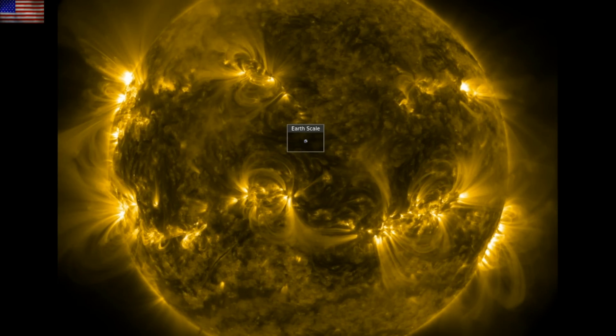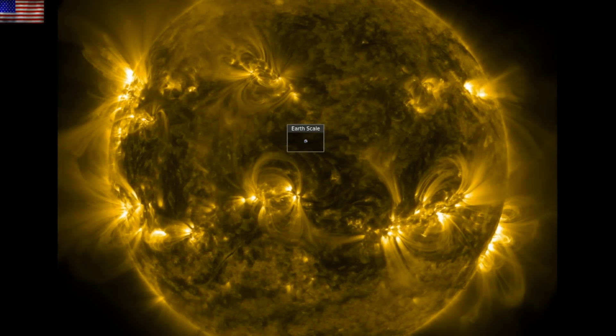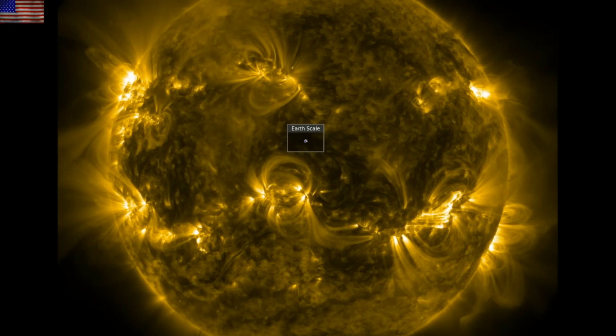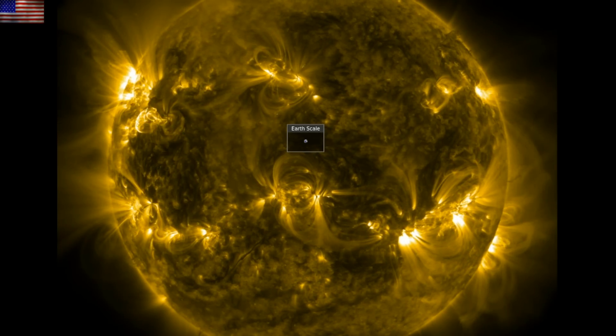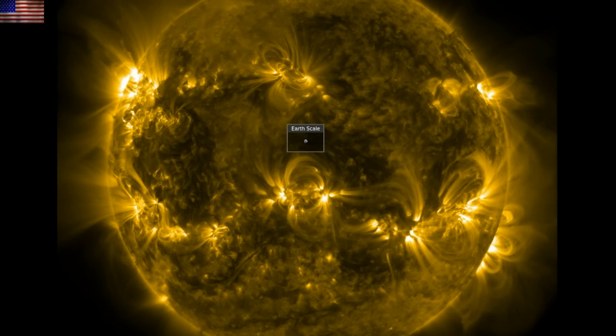Good morning folks. We had two long duration solar flares produce CMEs yesterday. We had a magnetized stream of solar wind spark a geomagnetic storm. We'll look at sunspots which have surged to levels not seen in 20 years. We'll check out snow coverage data and get a fun tidbit on global cooling, which is now a thing.